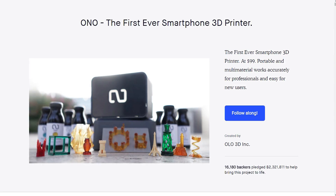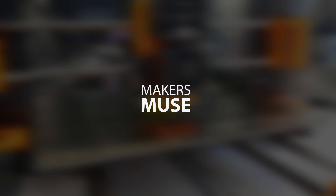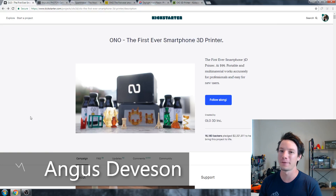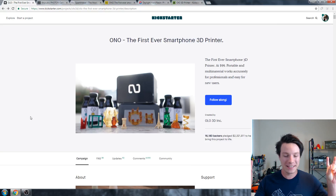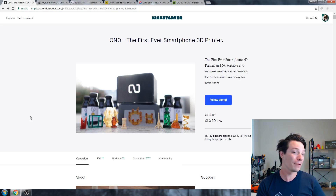In today's video, we're revisiting the Olo 3D printer campaign on Kickstarter that raised over 2 million dollars back in March of 2016. It's now 2018. Where are they now? Let's get started. I'm Angus from Maker's Muse, and welcome back to another Kickstarter 'where are they now?' in the wonderful world of 3D printing Kickstarter campaigns. I previously did a video with some other campaigns in it, but I figured I would leave Olo to its own video.